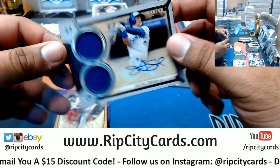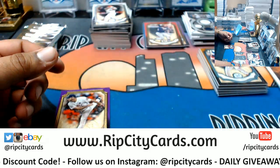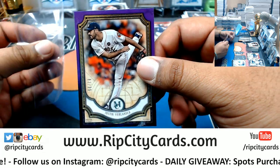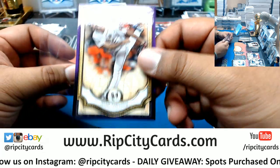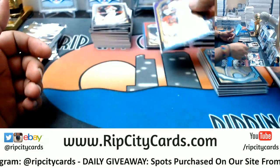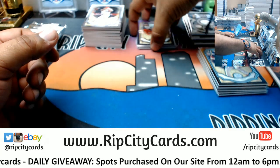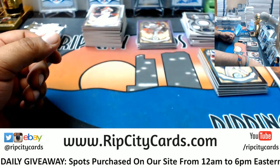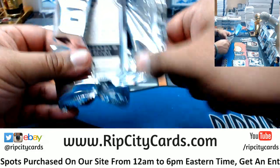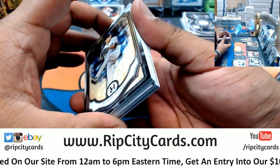Justin Smoak dual relic auto to 99, Blue Jays. Money in the Bank was in Chicago — the pay-per-view — so that's probably why it was so expensive. Justin Verlander, 299, Astros. Most wrestlers are pretty up there in age. Money in the Bank was a pretty solid pay-per-view.